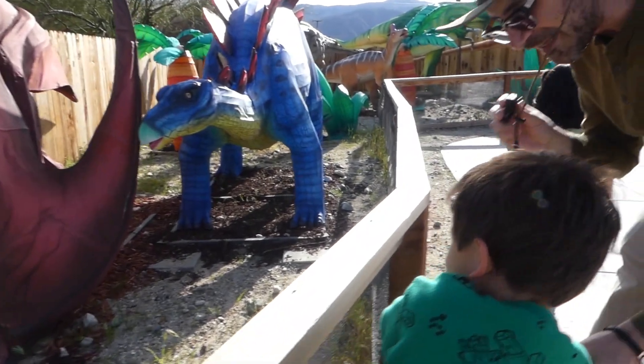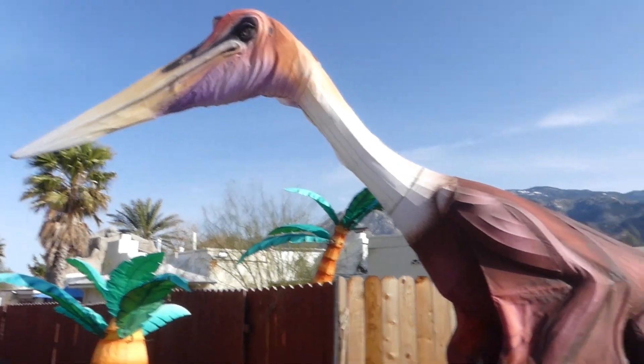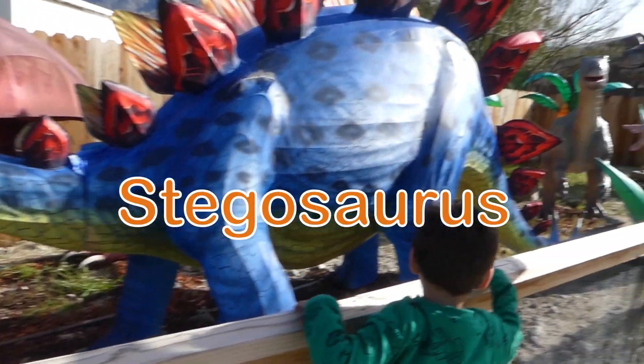What is the pterodactyl? Is it bigger than a pterodactyl? Yes. Whoa, good job. Look at this one. What is this one called? A Stegosaurus. It's the blue Stegosaurus.